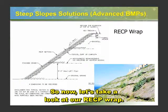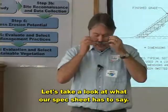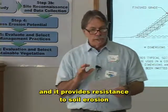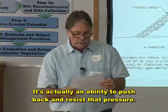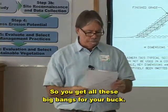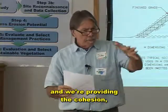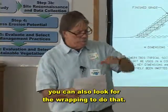Now let's take a look at our RECP wrap. We've got our spec sheet right here — this is the one we're going to add to our toolbox. The definition is a technique that wraps the slope backfill material with a rolled erosion control product. It provides resistance to soil erosion and also the hydrostatic pressure that builds up in the slope — it has the ability to push back and resist that pressure. It also covers the slope, so it resists raindrop impact. The benefits are it holds that soil in place.